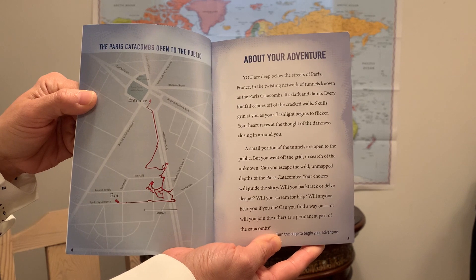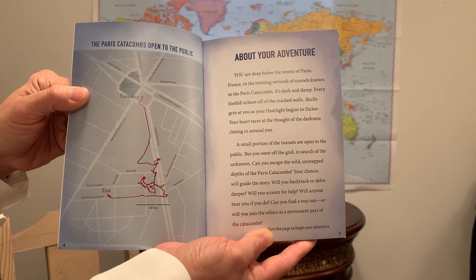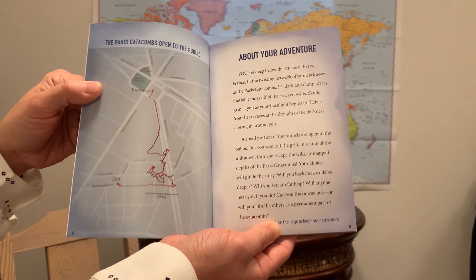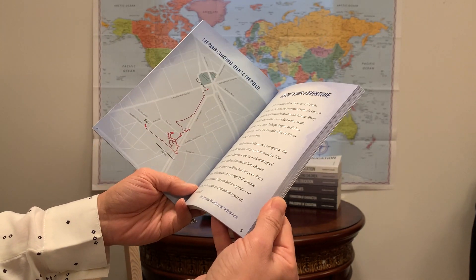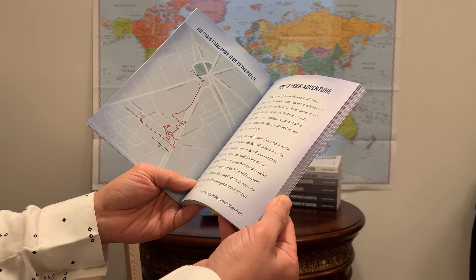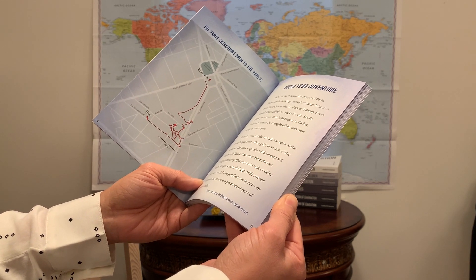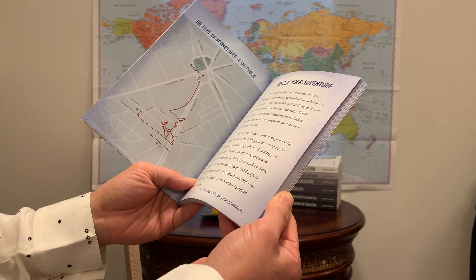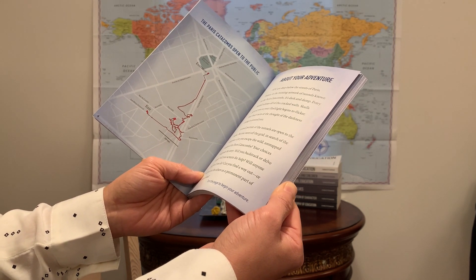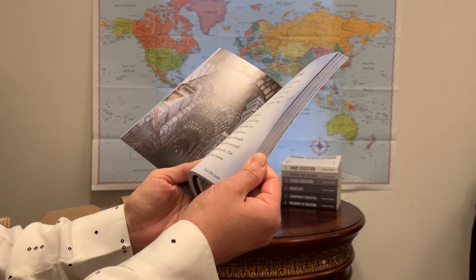It is dark and damp. Every footfall echoes off the cracked walls. Skulls grin at you as your flashlight begins to flicker. Your heart races at the thought of the darkness closing in around you. A small portion of the tunnels are open to the public, but you went off the grid in search of the unknown. Can you escape the wild, unmapped depths of the Paris Catacombs? Your choices will guide the story. Will you backtrack or delve deeper? Will you scream for help? Will anyone hear you if you do? Can you find a way out? Or will you join the others as a permanent part of the catacombs?